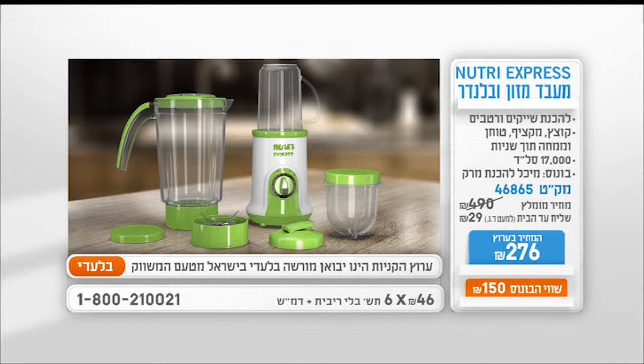בנוסף, תוכלו לרכוש ערכה מורחבת של מיכלים ופרטים על כך במרכז ההזמנות. חייגו והזמינו: 1-800-21-00-21. כדאי.